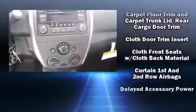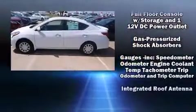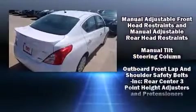Nissan also prioritized safety and security by including dual front impact airbags with occupant sensing airbag, front side impact airbags, traction control, brake assist, a panic alarm, and ABS brakes.